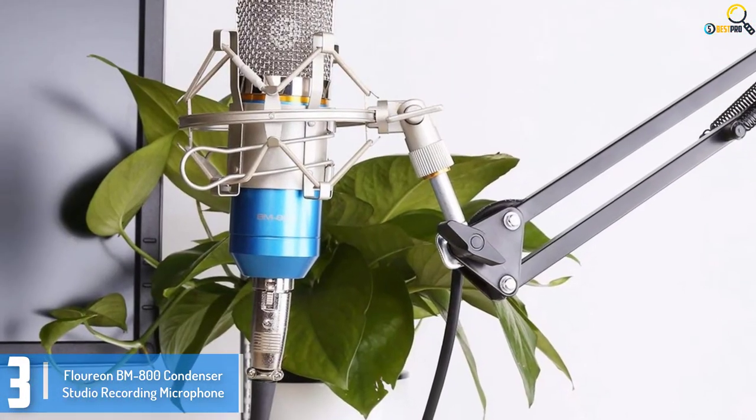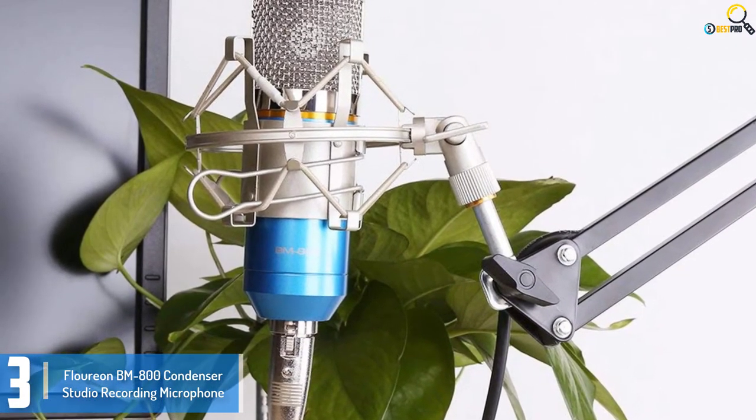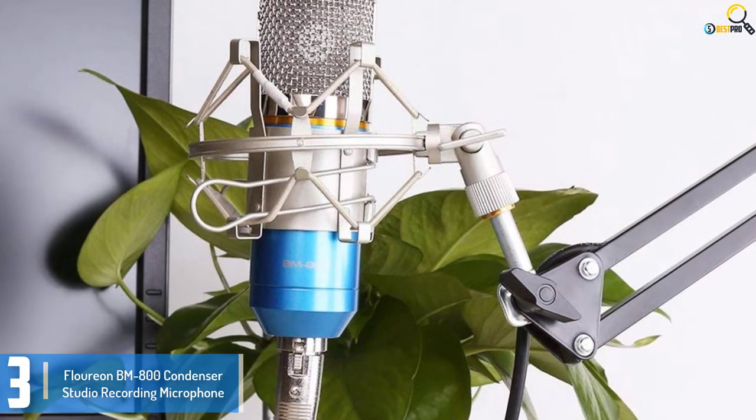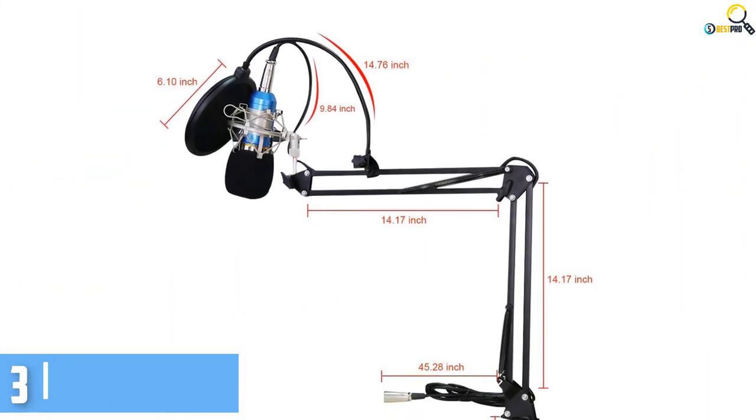With low self-noise and a cardioid unidirectional pickup pattern to suppress feedback, the Florian Condenser Studio Microphone is suitable for broadcasting stations, recording studios, computers, and stage performances.